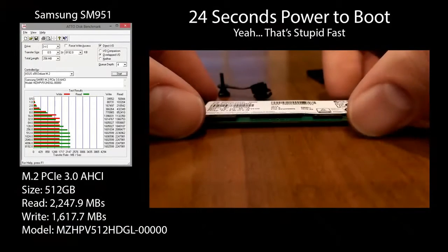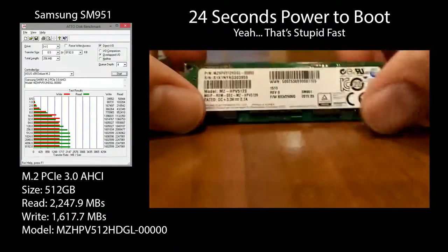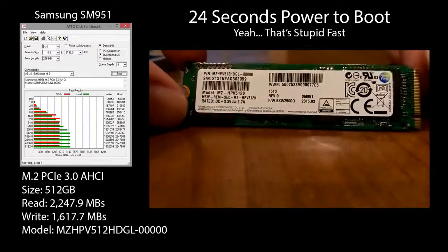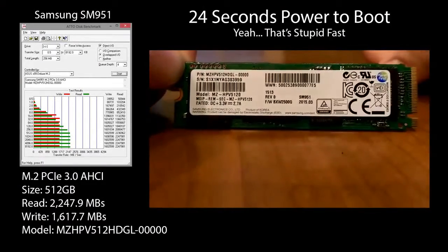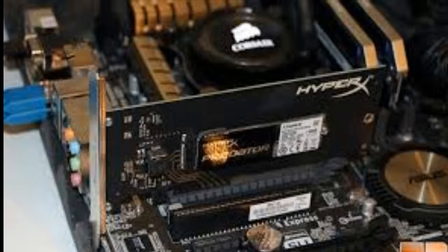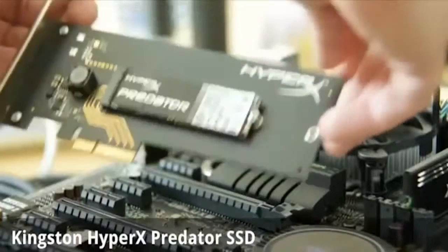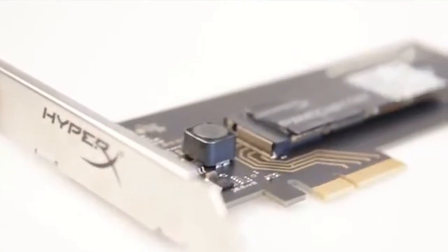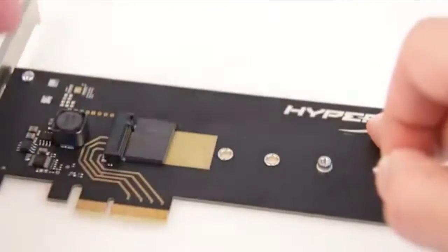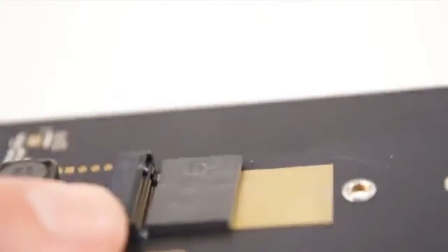Overall, the HyperX Predator PCIe SSD is moderately superior to the competing OCZ RevoDrive 350 in pure sequential performance, and quite a bit cheaper. While an M.2/PCIe solution is pricey, it's easier and more elegant than striping cheaper SATA bus SSDs in RAID 0. You also know you'll get the performance you pay for. When using 4-drive RAID 0 arrays, I've seen up to 1.4 Gbps using Intel 730 drives, but as little as 850 Mbps from other combined drives. Intel apparently has some tricks in its RST technology that it can leverage with its own drives.